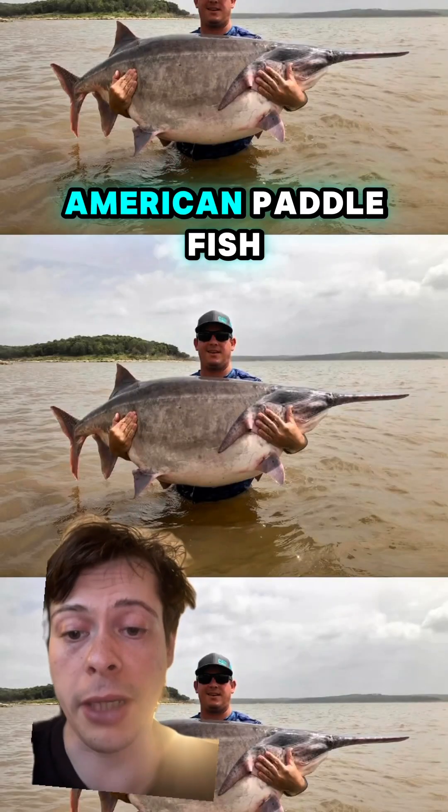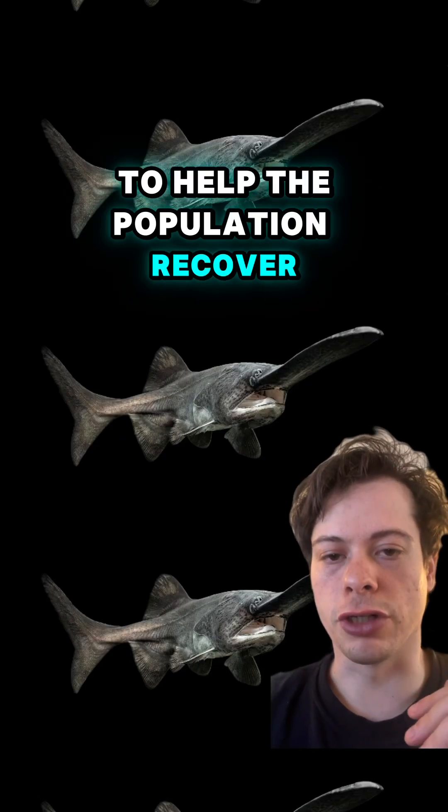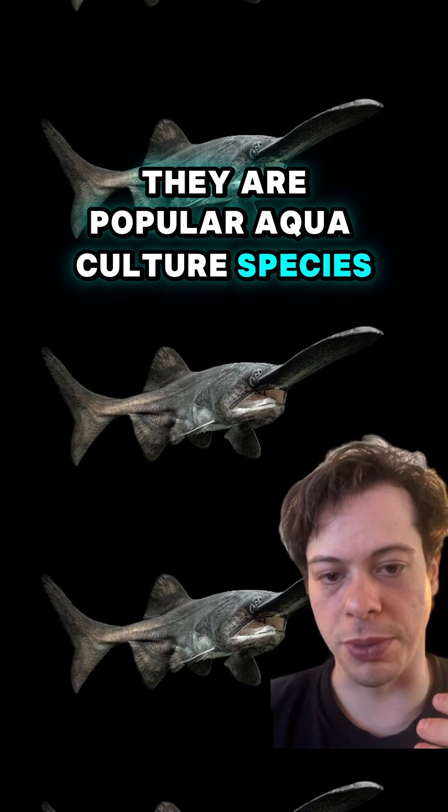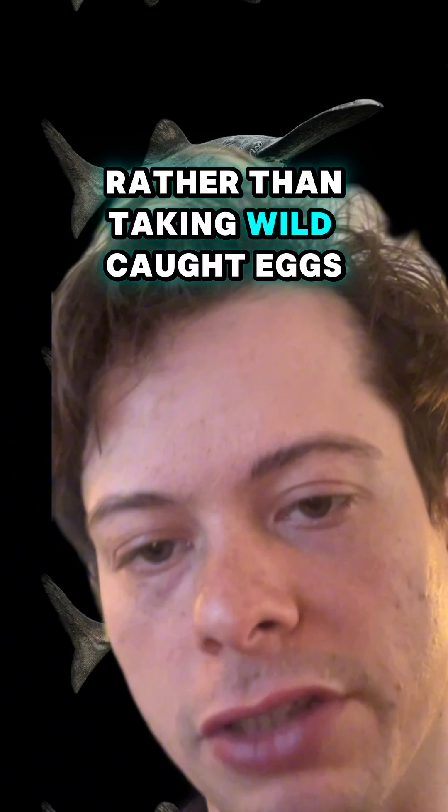Go USA! American paddlefish are currently listed as being vulnerable to extinction. To help the population recover, they are a popular aquaculture species where the fish will be bred and then the eggs harvested rather than taking wild caught eggs.